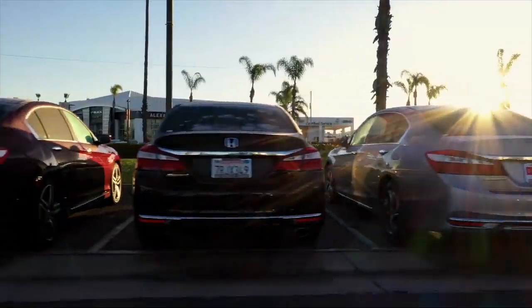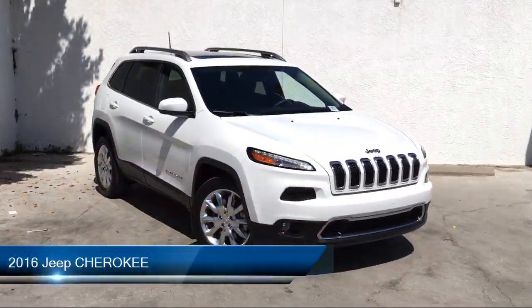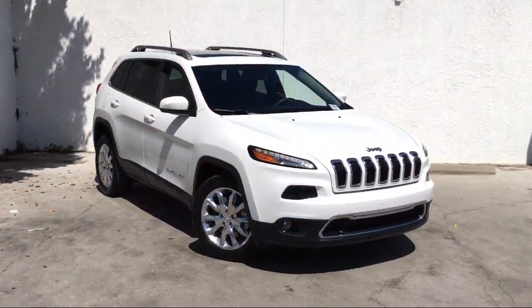Welcome to Honda of Oxnard, your premier destination for purchasing a vehicle. Here's a look at another one of our great vehicles in our inventory. It comes equipped with many standard and optional features and has less than 40,000 miles on the odometer.